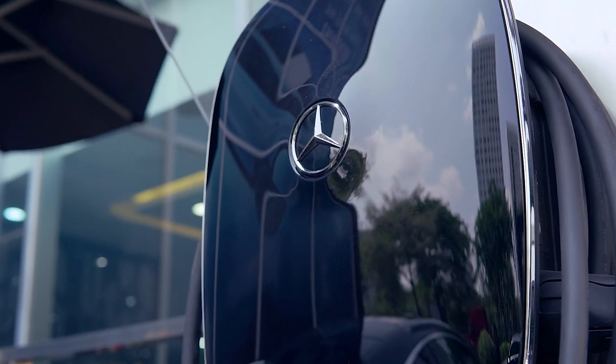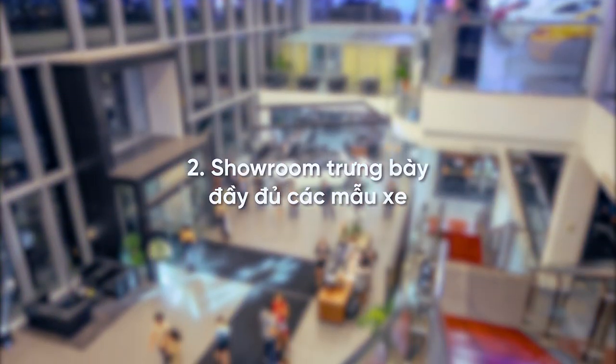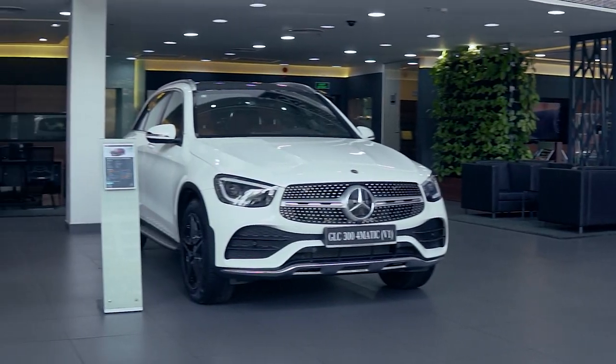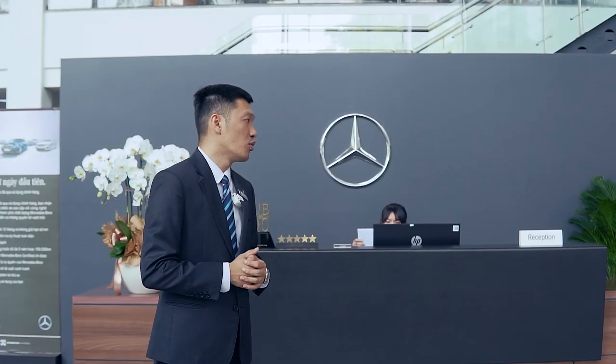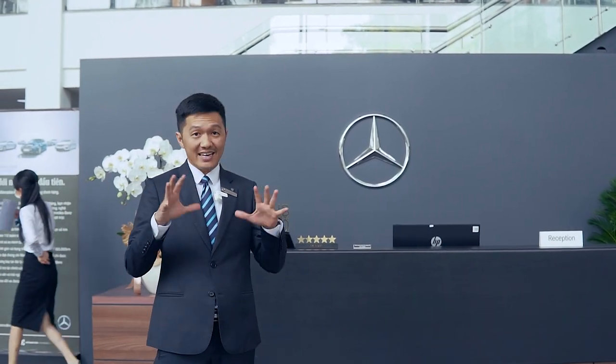Bây giờ Duy sẽ mời các bạn vào bên trong showroom. Khi bước vào bên trong showroom Mercedes-Benz Phú Mỹ Hưng, các anh chị sẽ cảm nhận một điều là cái không gian ở đây rất rộng. Có thể nói đây là showroom rộng nhất ở khu vực phía Nam hiện tại của Mercedes-Benz. Ở đây được trưng bày rất nhiều mẫu xe hầu như là đầy đủ.